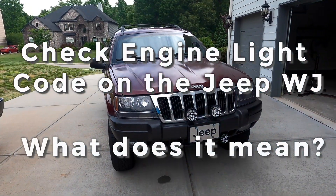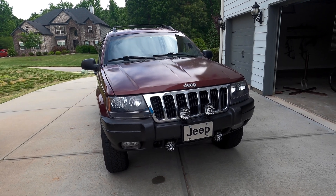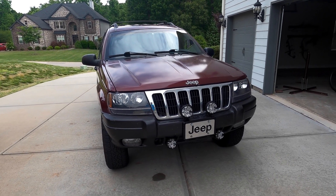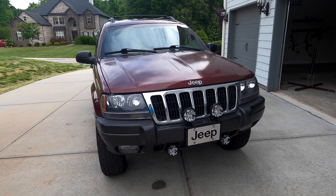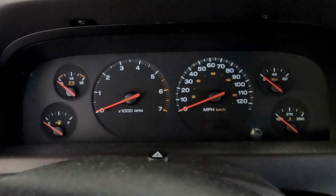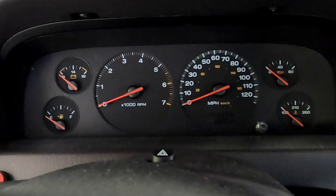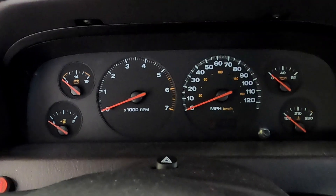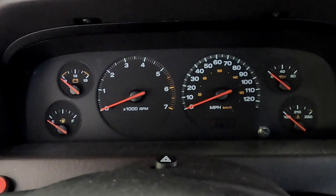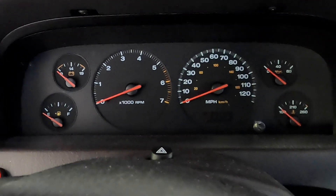Hey YouTube, this is our 2001 Jeep Grand Cherokee Laredo, and today we're gonna take a look at the check engine light codes. On the way taking the kids to school this morning, the check engine light came on. So before we can figure out what's wrong, we need to read the codes. I'm gonna show you how to read the codes and then look up what they mean so we know what to fix. Let's get to it.